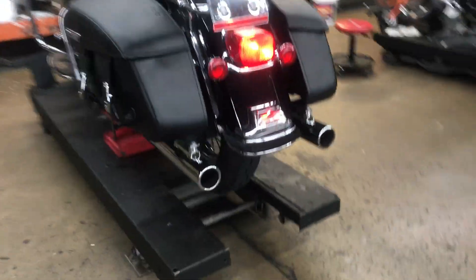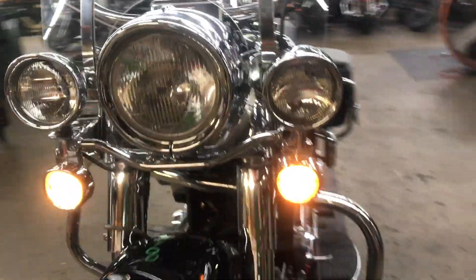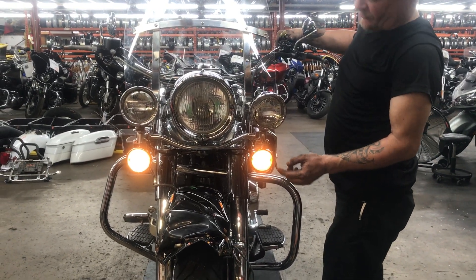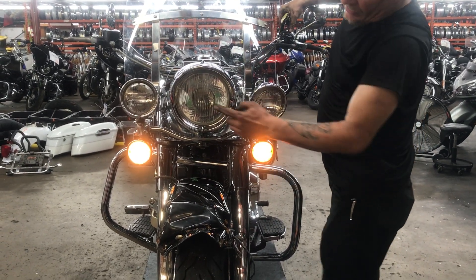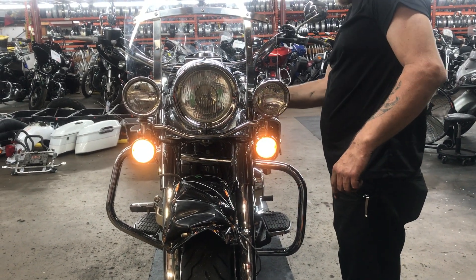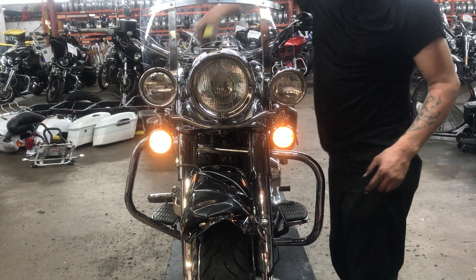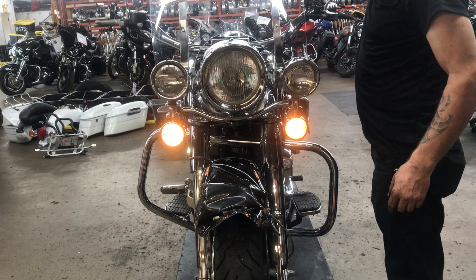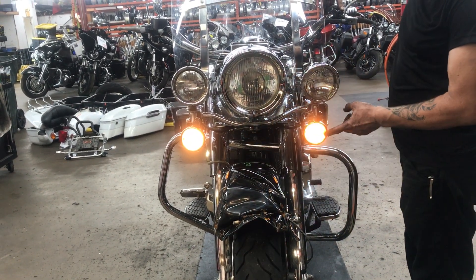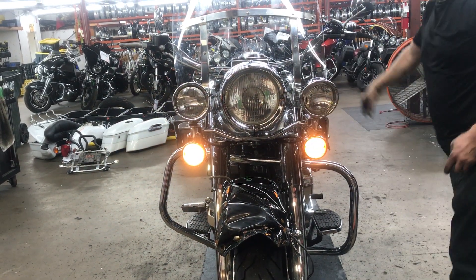We'll come around to the front. You'll see damage here in the front, but we've got running lights. No headlamp — no high beam, no low beam. And our spot lamps aren't working. We've got left turn signal and right turn signal.